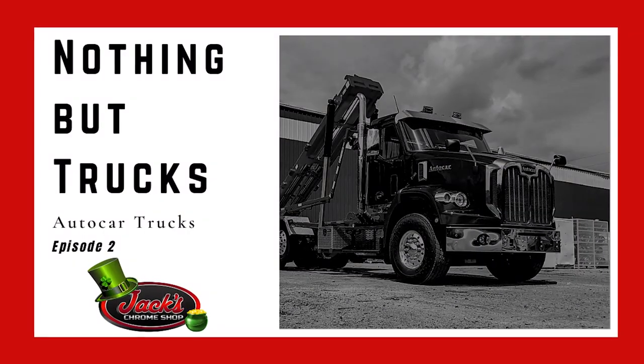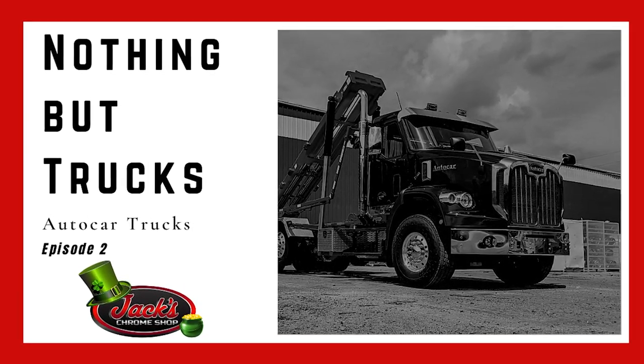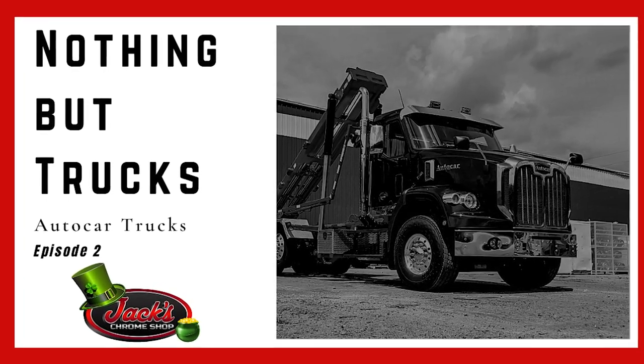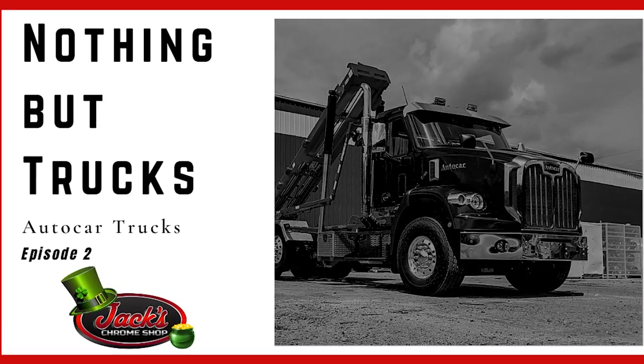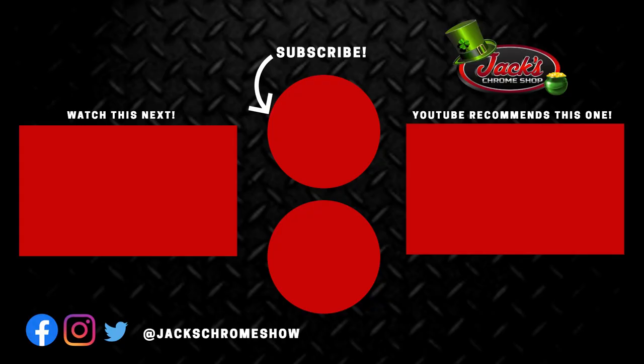So that wraps up a good portion of Autocar's trucks. They have so many trucks and even prototypes I could have included in this video, and maybe a part 2 could come later. Thanks guys for watching — hopefully you enjoyed it. Before you leave, like the video, subscribe to our channel, and comment below: what do you guys think of Autocar trucks? If you want to stay up to date on new content, tune into the Chrome Corner Wednesdays at noon with our host Dave Coleman. Thanks again guys for watching. I'll see you next time and remember, if your rig don't shine, you don't know Jack.